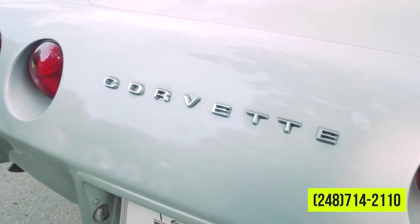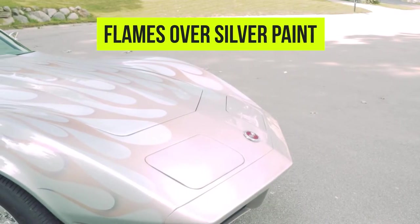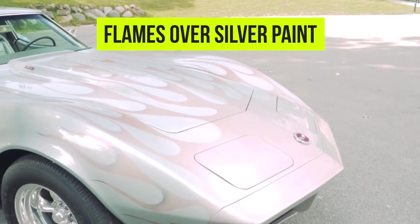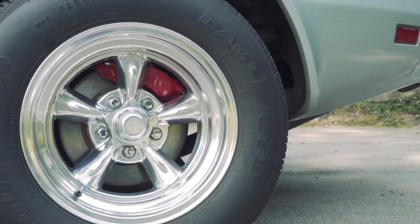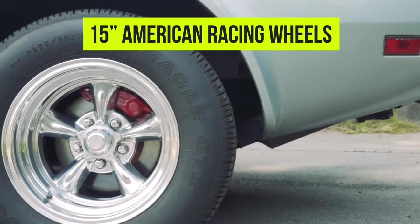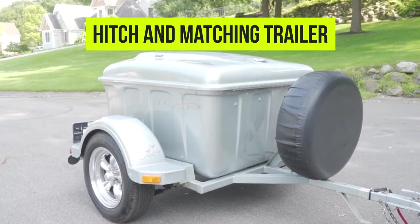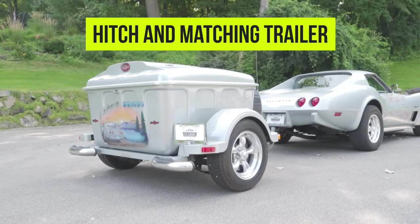The exterior of this vehicle sports a beautiful silver paint job with some additional flames laid over on top of the hood, the fenders, the doors, as well as the T-tops. We've also got American Racing wheels wrapped in Goodyear Eagle GT2 tires. Around back we'll notice a trailer hitch for our matching trailer.